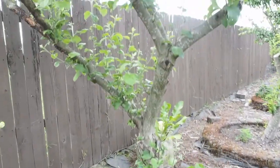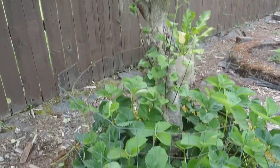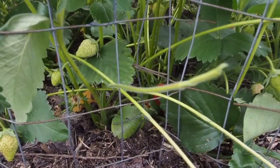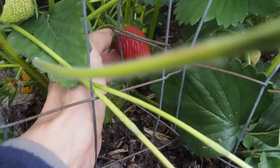I'm not sure what the variety is, but it's not nearly as productive as the other one. This is a new variety for me this year and these are called Puget Crimson, and the berries on this one are just huge.